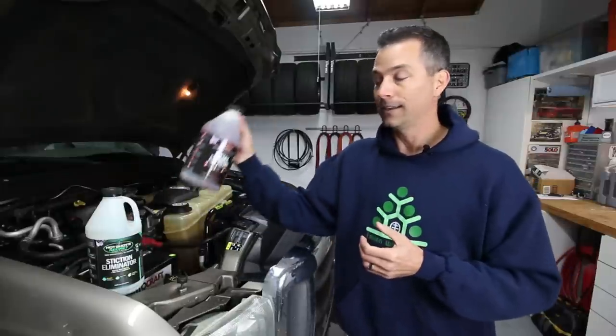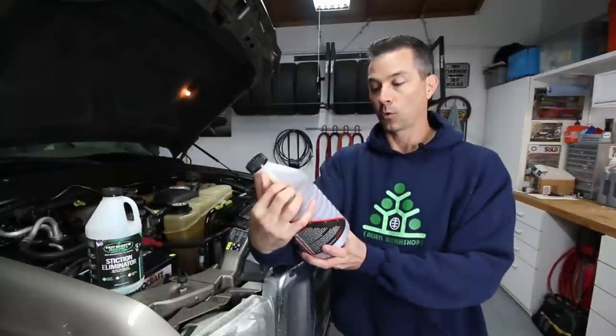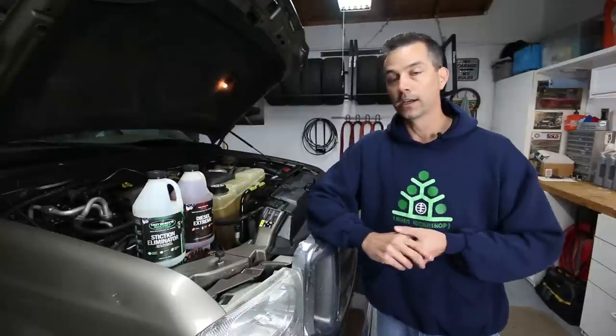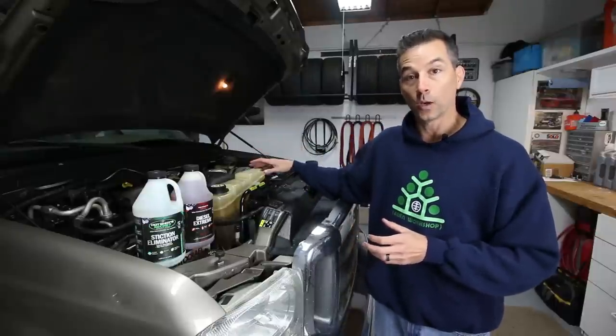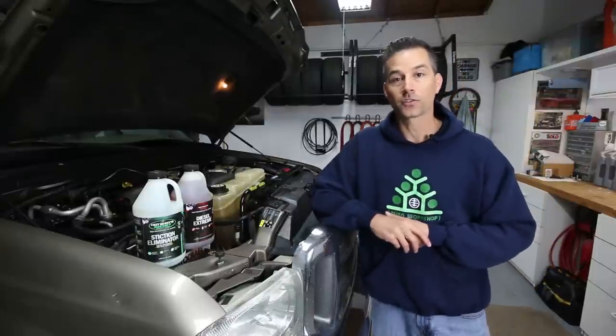The only other thing left to do is the Diesel Extreme Performance Fuel Additive — we'll add that when we fill up the tank. It's about eight ounces for 20 gallons of gas, so I'm going to use about 10 to 12 ounces since the tank holds 24 gallons of diesel. Next we'll start up the truck and check for leaks at the oil drain plug, the oil filter underneath, and the HPOP nut as well. Let's go ahead and get this thing started up.